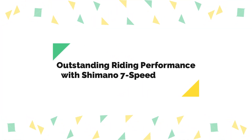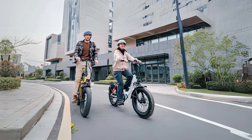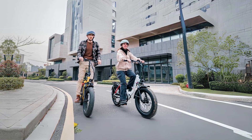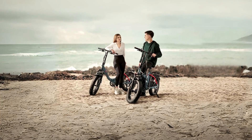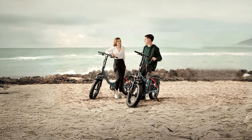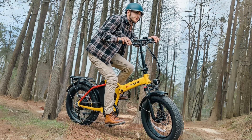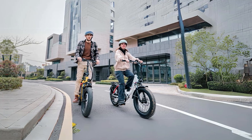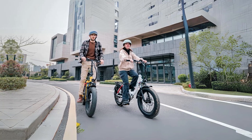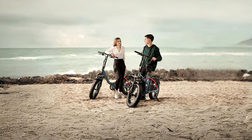Number 7: Outstanding Riding Performance with Shimano 7-Speed Shifting. This electric bike is equipped with a Shimano 7-speed shifting system, allowing riders to seamlessly switch between gears to match different road conditions. Whether you're navigating city streets or tackling steep inclines, the bike provides a smooth and efficient riding experience. This versatility makes it suitable for both recreational rides and daily commuting, ensuring that every ride is a pleasurable one.